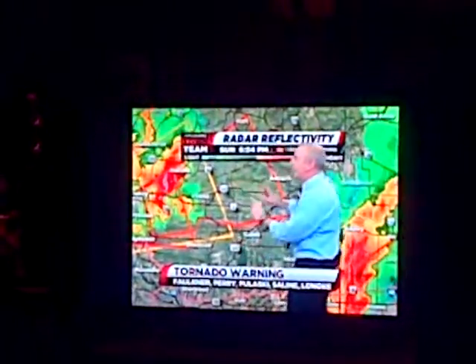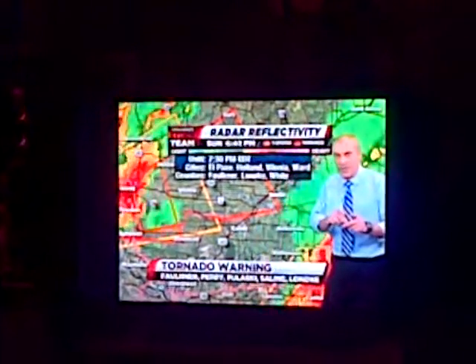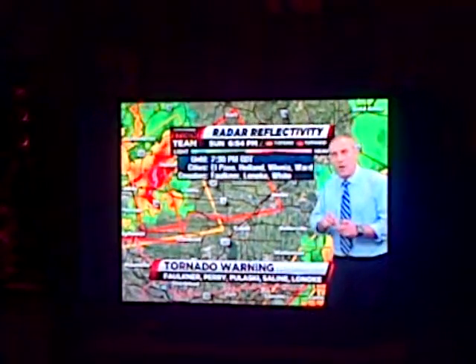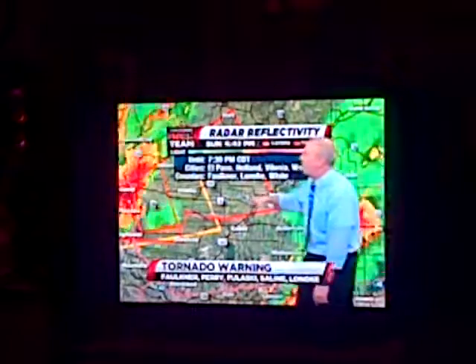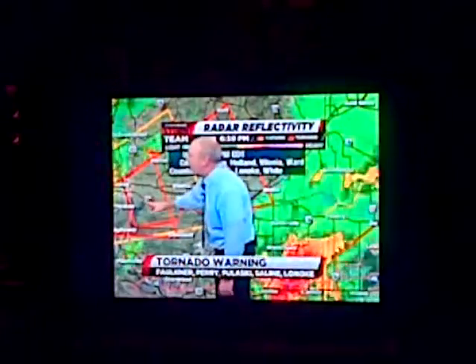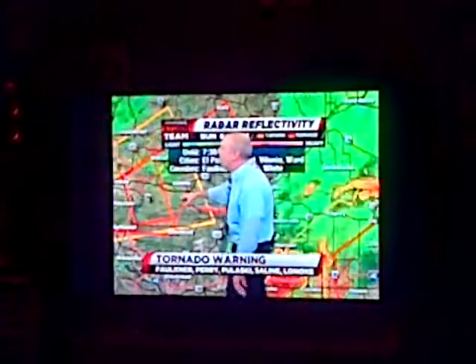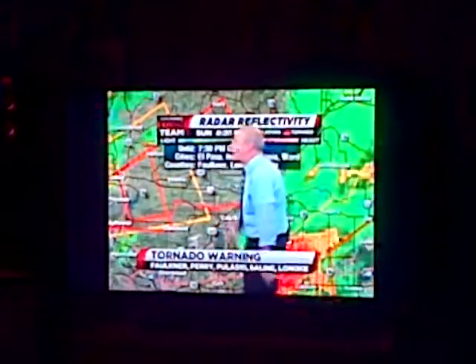We have a new tornado warning out — it now includes the Vilonia area. We told you a couple of minutes ago there was a very strong possibility this would be extended eastward. Vilonia is now under a tornado warning, as well as points to the north and east. There was a confirmed tornado just a short time ago, just to the east of the Conway area, moving across Highway 64.